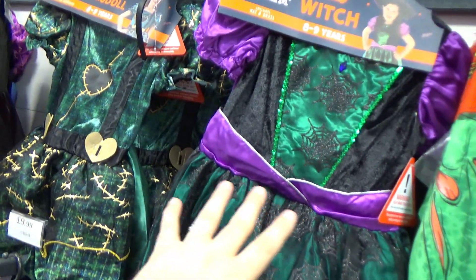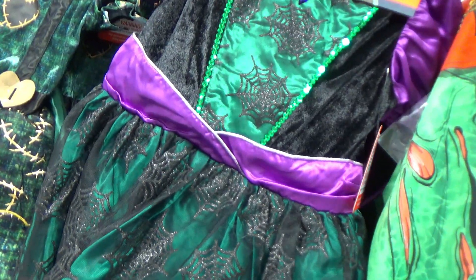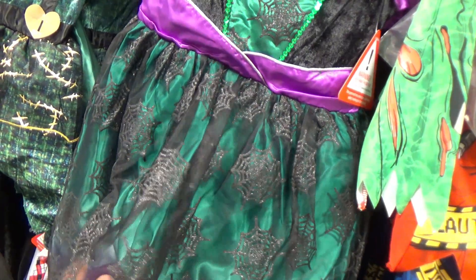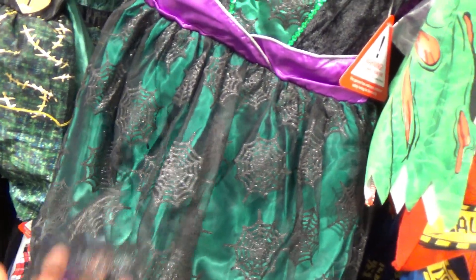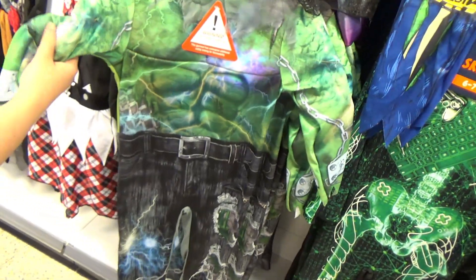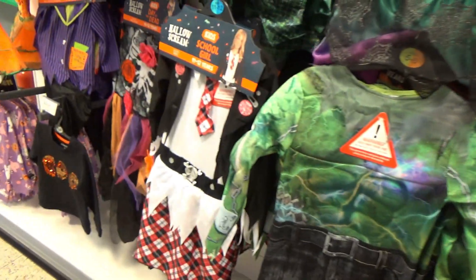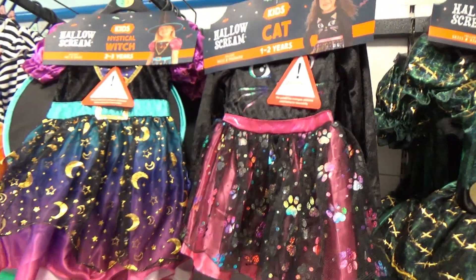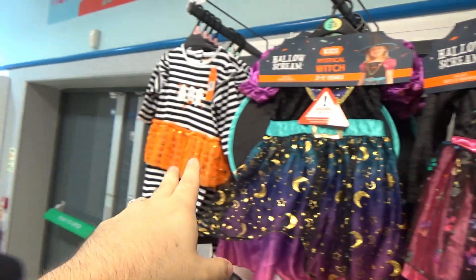You've got your classic witches — this heavily must be inspired by the Sanderson sisters. This is not the Hulk — it's got a little bit of muscles — it's Frankenstein. You've got a 'school girl' costume. More little girls' witches and cats.